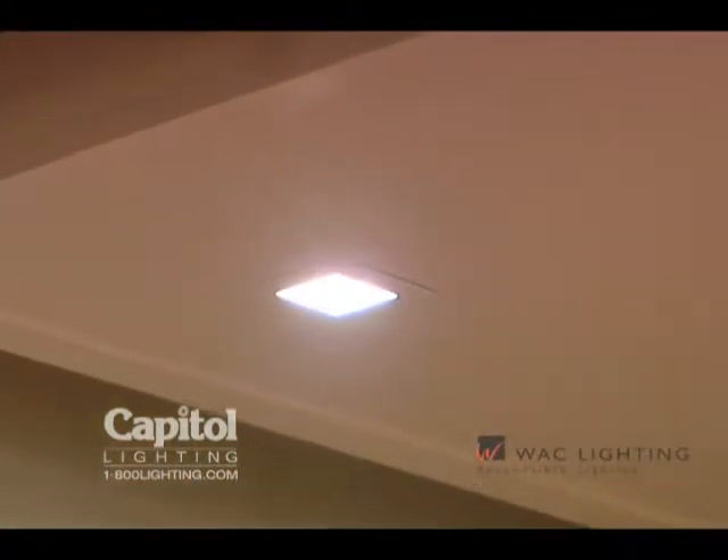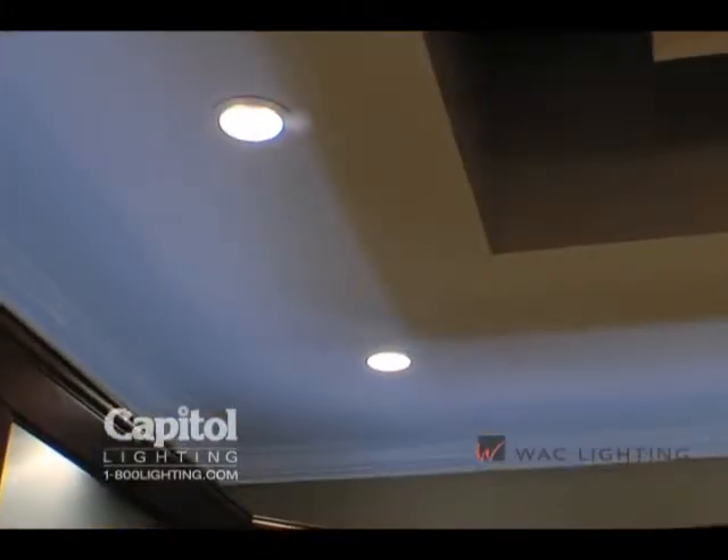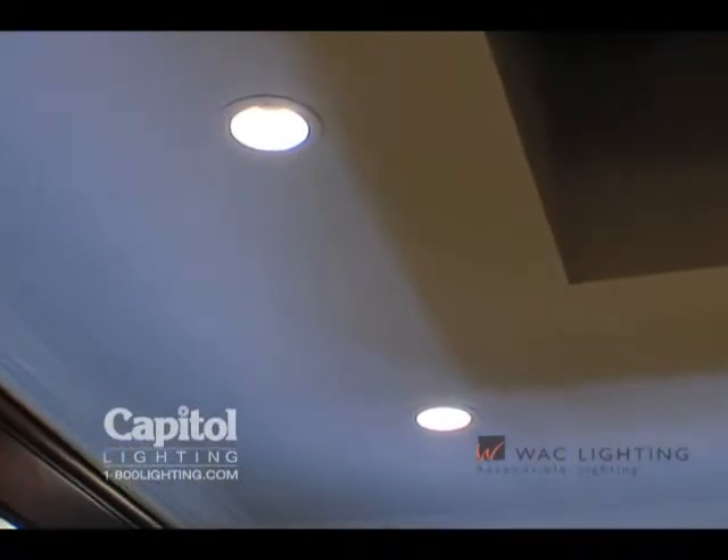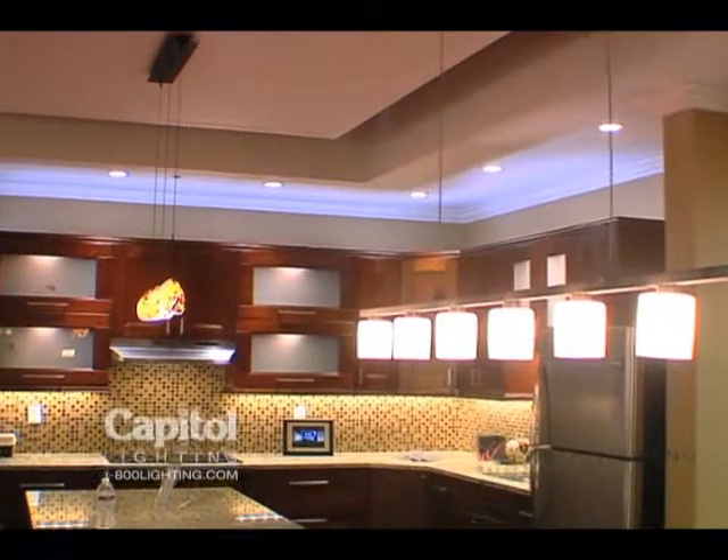Lead Me Down Lights replace traditional recessed fixtures with less than half the electricity and operate maintenance-free for 50,000 hours. Our invisible trims are also available for a seamless architectural application.